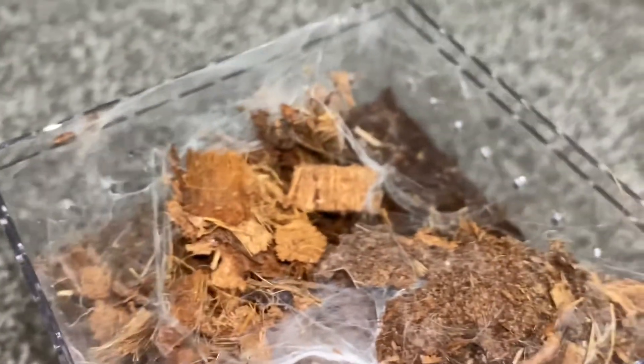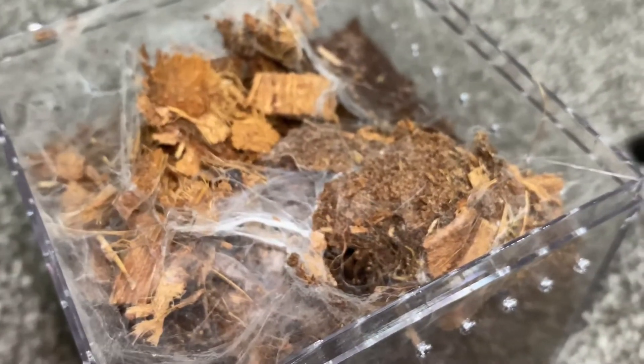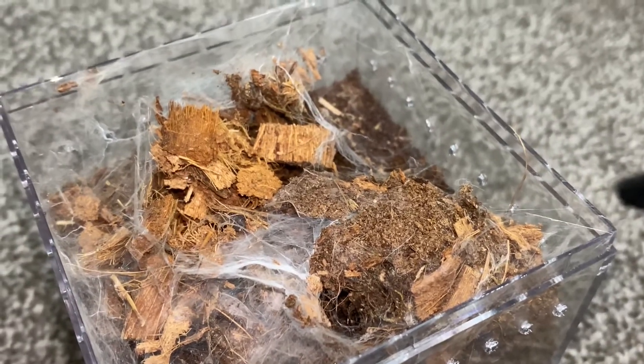She's also webbed up this entire thing. She has this tube that goes here and all the way down. As you can see, she is right there eating her cricket. All right, cool.